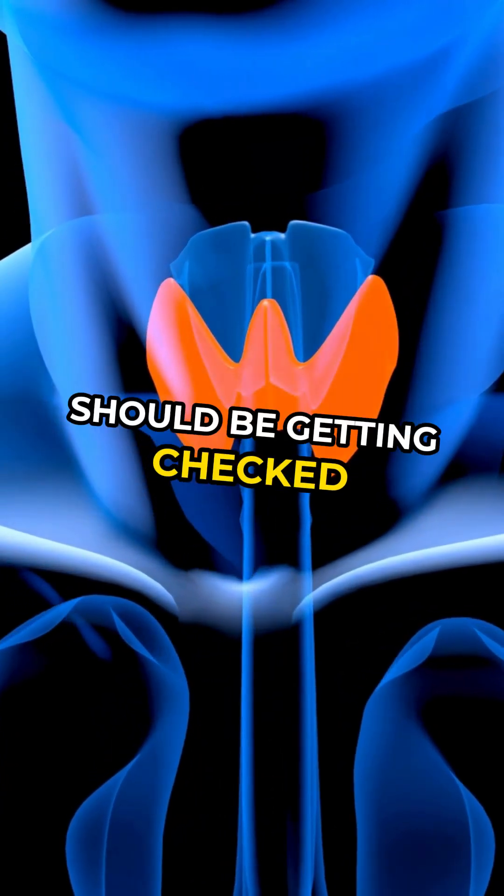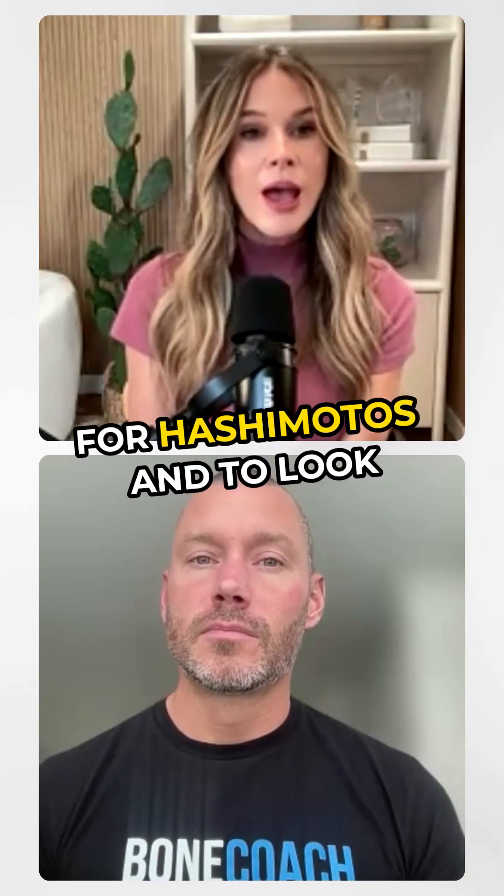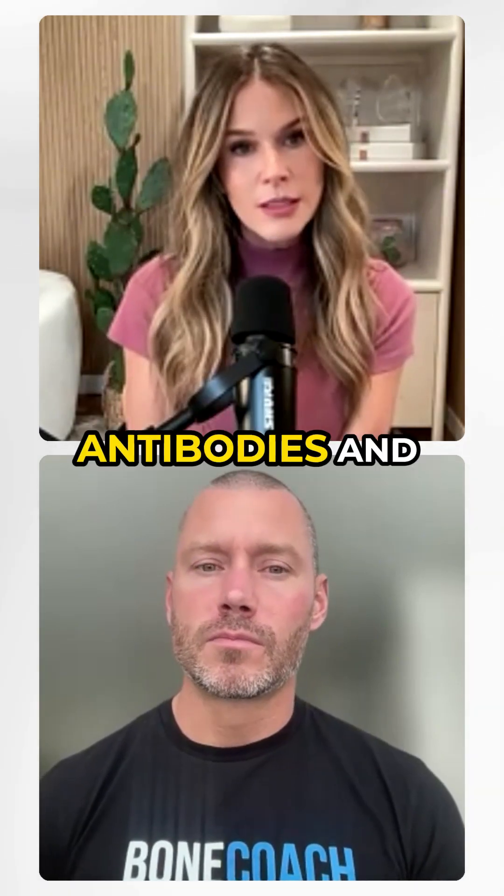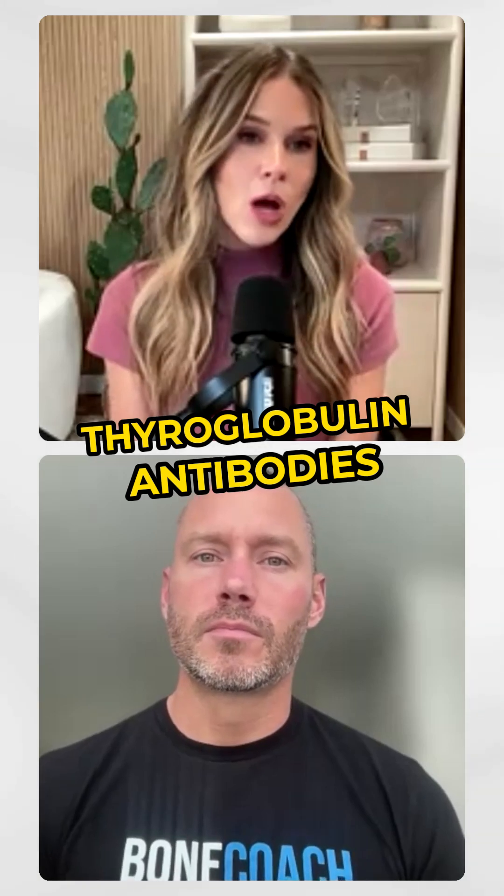In addition to that, everyone should be getting checked for Hashimoto's. To look for that, it's TPO — or thyroid peroxidase antibodies — and thyroglobulin antibodies.